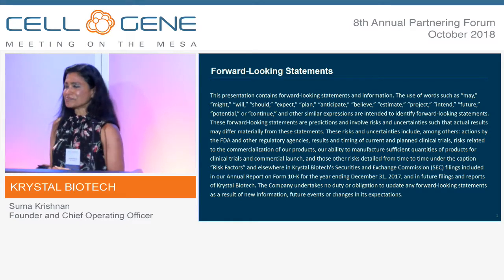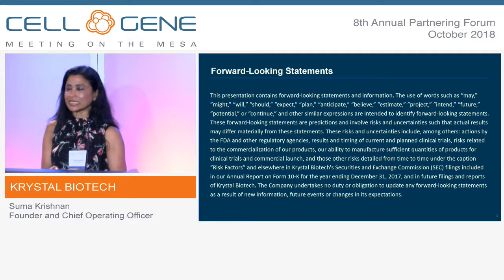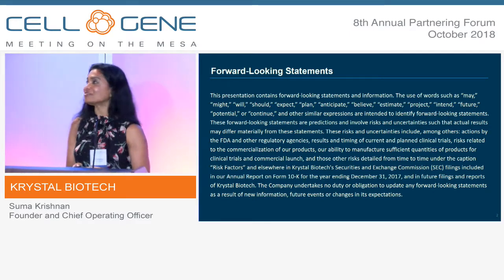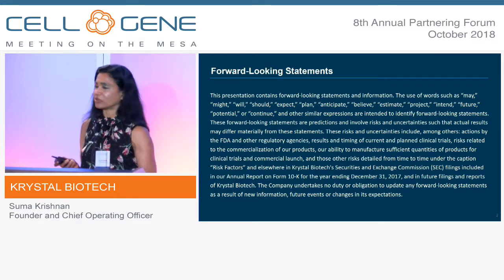Good afternoon everybody. I'm sure many of us have not heard of Crystal because we are a relatively young company. We were founded in 2016. In two years we have achieved a lot and I'm very excited to share some of the very exciting data and the progress that we have made in a very short period of time.